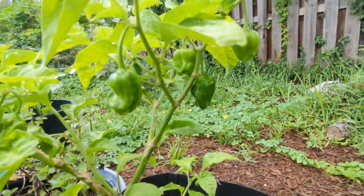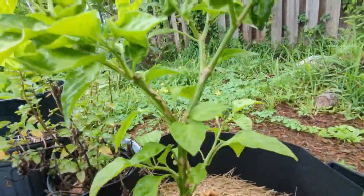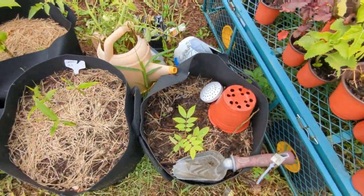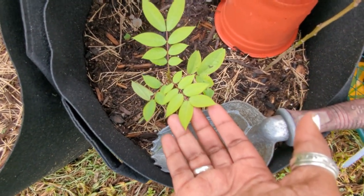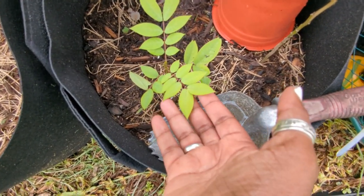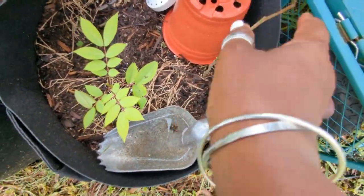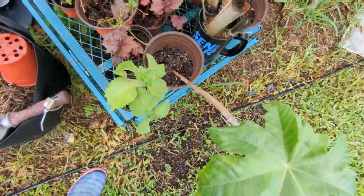Back here I have chocolate scotch bonnet peppers — they haven't changed color yet, but I have quite a few. Here I have the Jamaican dandelion — this is one of the seedlings that Johnny gave me from that tour I did at his place. This one looks like it might not make it.